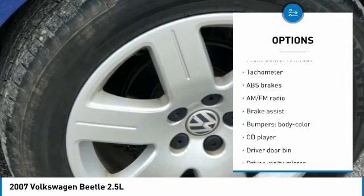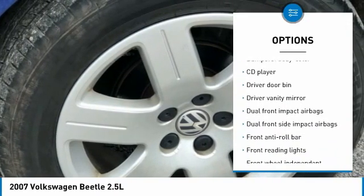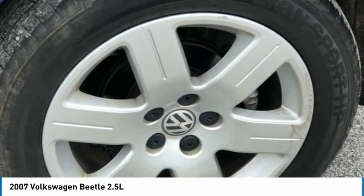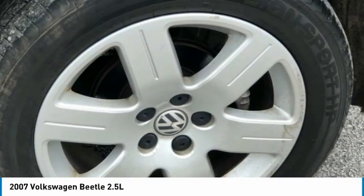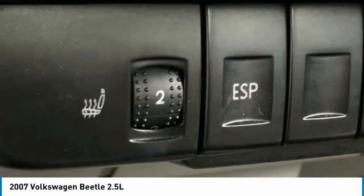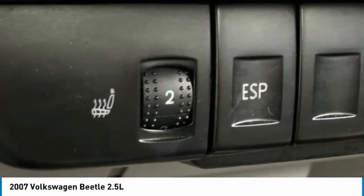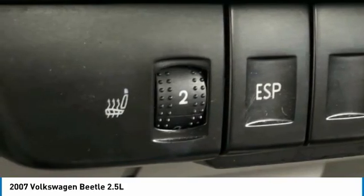4-Wheel Disc Brakes, 6 Speakers, ABS Brakes, Air Conditioning, AM-FM Radio, Brake Assist, Body Color Bumpers, CD Player, Driver Door Bin, Driver Vanity Mirror, Dual Front Impact Airbags, Dual Front Side Impact Airbags, Electronic Stability Control, Front Anti-Roll Bar, Front Bucket Seats, Front Center Armrest, Front Reading Lights, Front Wheel Independent Suspension.